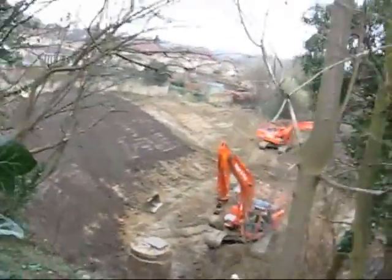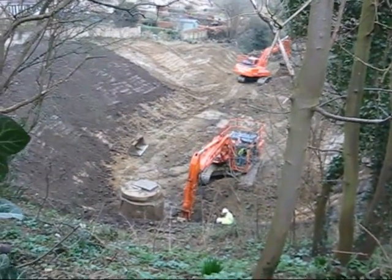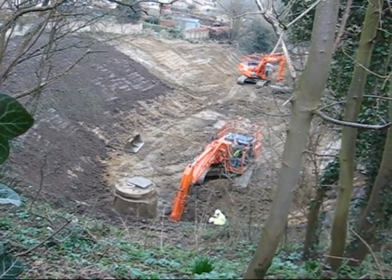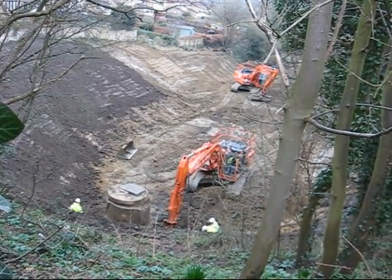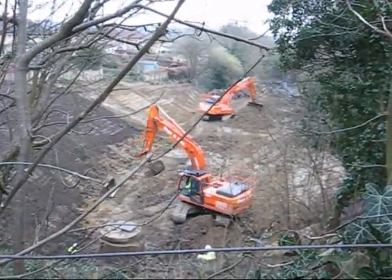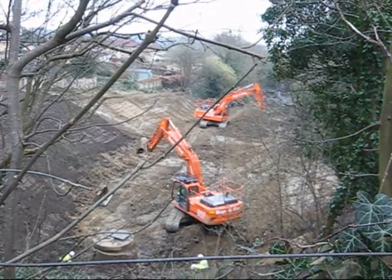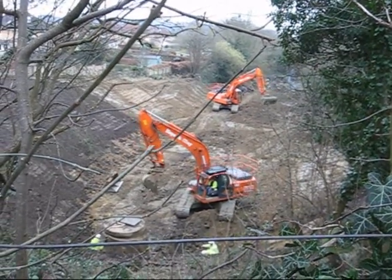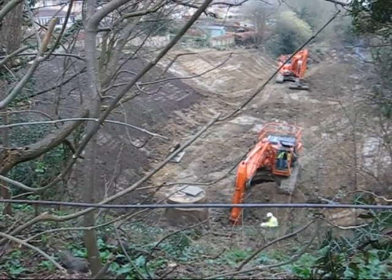Daffodils and snowdrops — don't often see those together. But this is just absolutely great; you get a far better idea of what's going on from up here. We're going in action, going down to the top of the portal. You can see the air shaft in the foreground there.